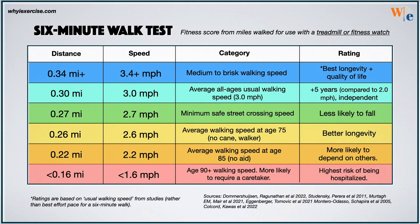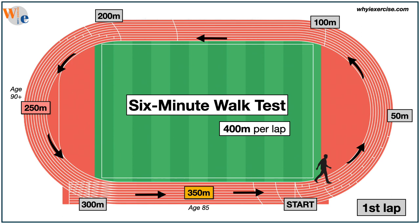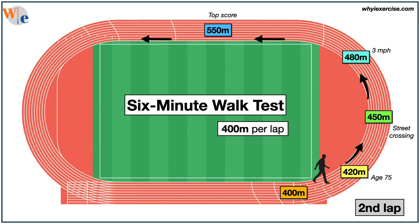If you're using a track, watch for these white lines, which allow you to gauge your distance. Each line, as shown, is 100 meters and every lap is 400 meters. Pay attention to your watch so you stop right at the 6-minute mark and notice your position on the track when you finish. The first and second markers represent the average pace for 90-plus and 85-year-olds. If you make it to the second lap, here are the markers for 75-year-olds, safe street crossing, and 3 miles per hour. The top score is 70 meters further.